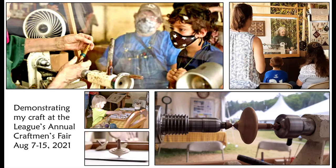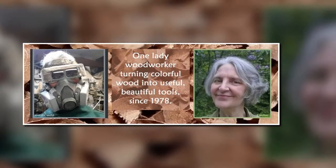One of the absolute highlights of my career was demonstrating my craft at this year's League of New Hampshire Craftsmen's annual fair at Sunapee. Thank you. I'm very happy to be here virtually with all of you and to address what is probably the underlying question: when and how did I get into this craft career anyway?